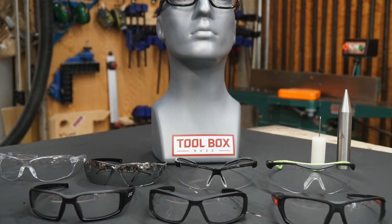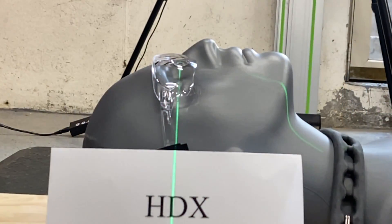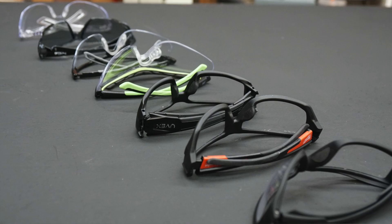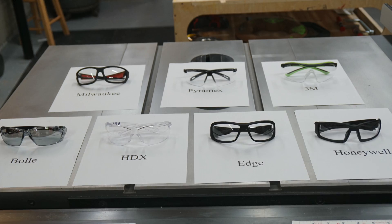We wanted to show you what ANSI really means in safety glasses. The Toolbox Buzz crew sampled a wide range of glasses from big box stores and online, choosing a range of ten to thirty dollars. We also included one brand called HDX from a big box store that comes in a six-piece bulk option, since many contractors buy in bulk at low cost. We looked at seven brands: Bolle Prism II, Edge Briseaux, HDX from Home Depot, Honeywell UVEX, Milwaukee's new glasses, Pyramix, and 3M.